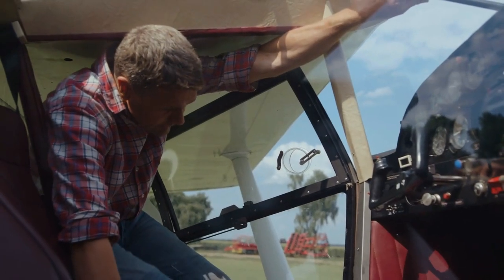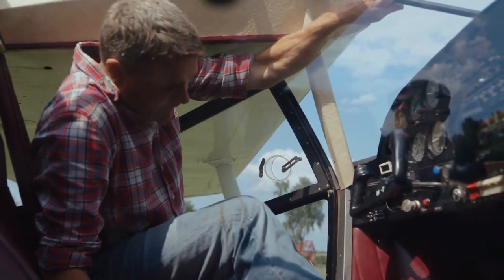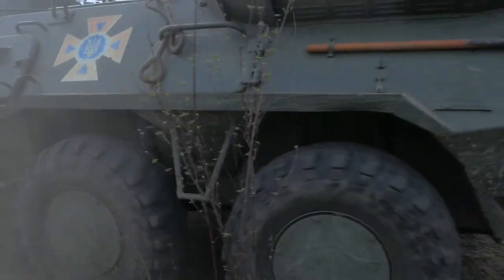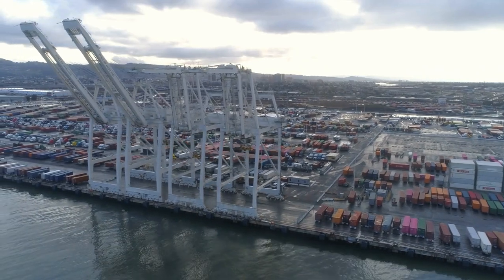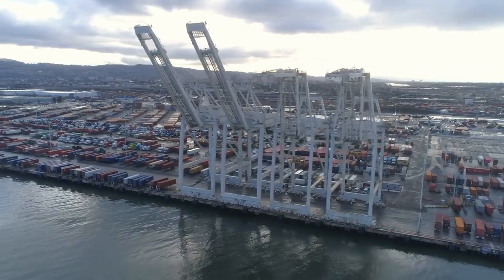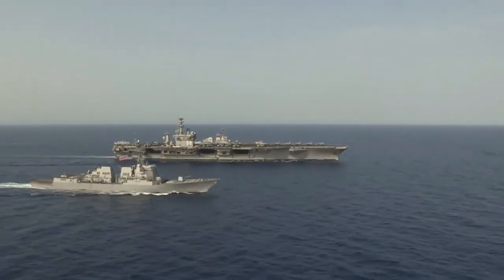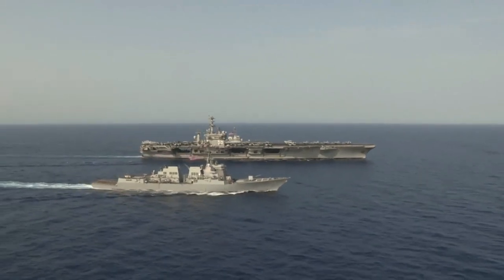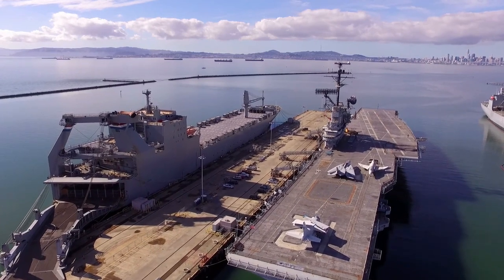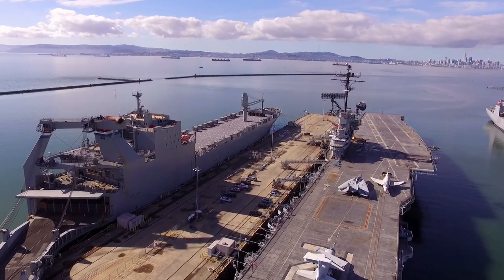The construction of these carriers, although challenging, demonstrated remarkable engineering prowess. However, their engine power was compromised, highlighting certain sacrifices. Nevertheless, these limitations did not hinder the American industry from producing a substantial quantity of carriers. Despite the aforementioned sacrifices, these vessels played a crucial role in the war effort, offering exceptional service. Although their capacity to carry aircraft was limited to approximately 24 planes, with some variation, these carriers were effectively utilized.